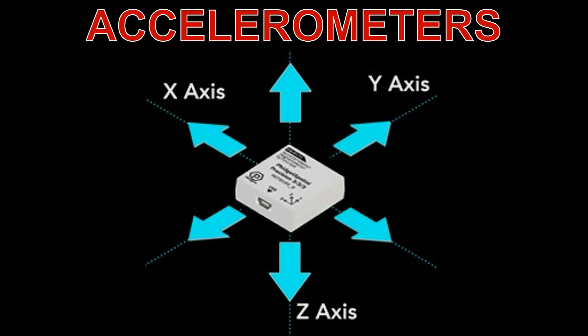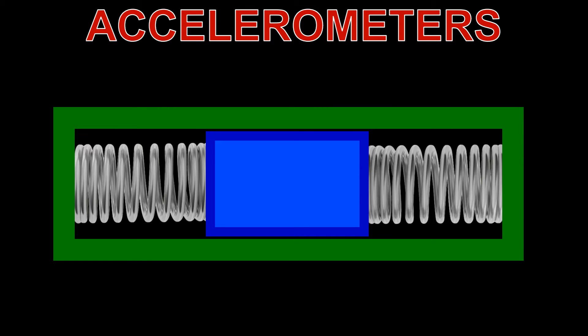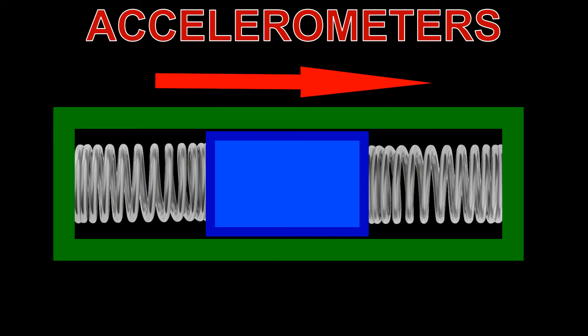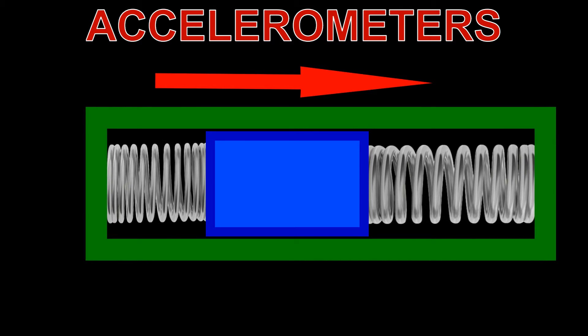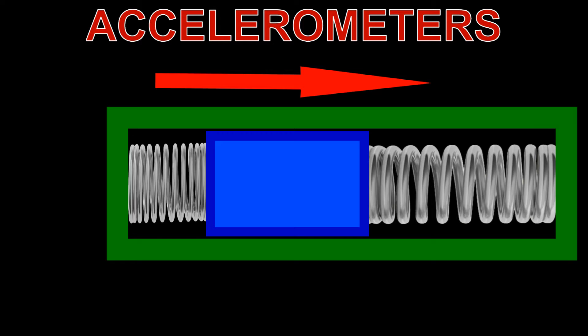Here's a simplified explanation of how an accelerometer works. First, inside the accelerometer there is a small mass suspended by springs. This mass is designed to move in response to external accelerations. Second, when the accelerometer experiences an acceleration, the mass wants to remain stationary due to inertia. However, the springs surrounding the mass resist this motion, causing the mass to compress or stretch the springs.